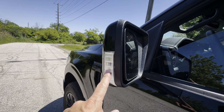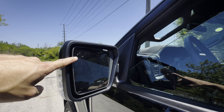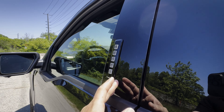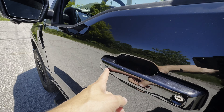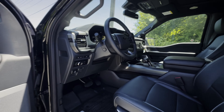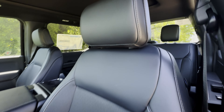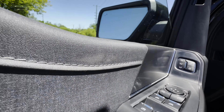The side-view mirrors feature turn signals, are heated, and include blind-spot monitoring. You've got the five-digit number pad: if you want to get in the truck without your key fob, you can use it. Push the bottom two to lock the door, or slide your hand in with the key fob on you to unlock it.